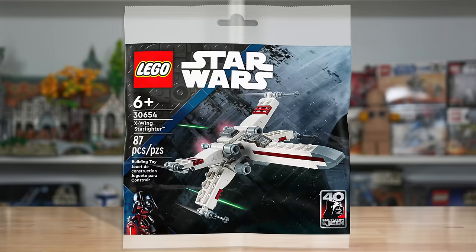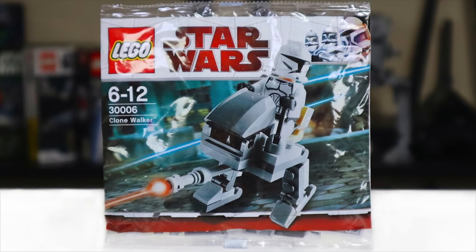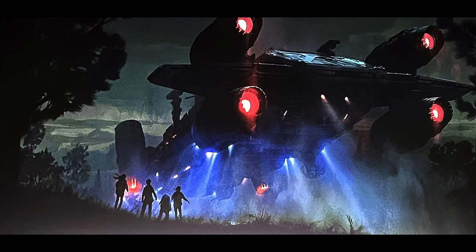The January 1st release date is kind of a disappointing one with only four potential releases, two of them being polybags. The first is the 30680 AAT polybag with 75 pieces for $5. The other polybag potentially releasing is 30685, but we don't even know what ship it will be. Given the skeleton cruise ship was delayed, that polybag may also be delayed and might not be releasing January 1st.